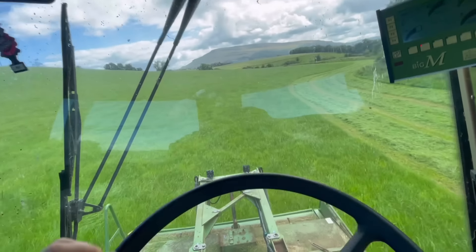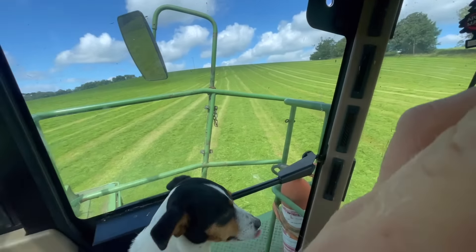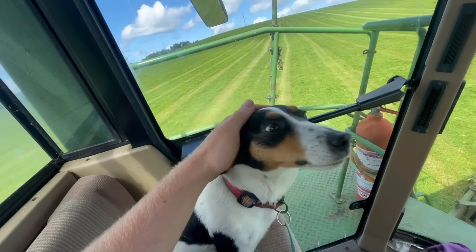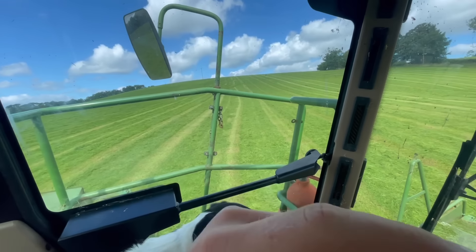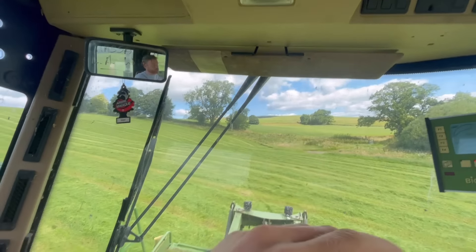Straight back to work, back to the graft. Well, that's field one done of the day. Now onto this — I've got a wee field up there and I've got this field here to do, then up the road. But they've started lifting, so the race is on. Because it's light they're going to be going up and doing like hell.